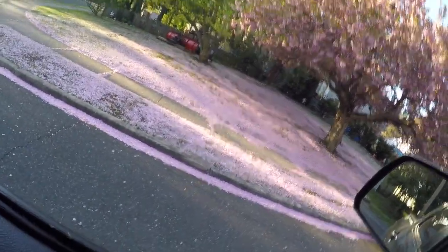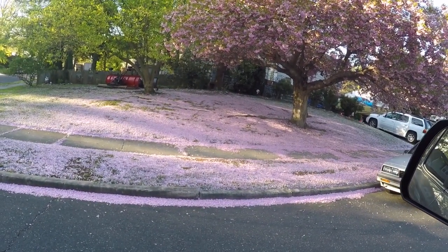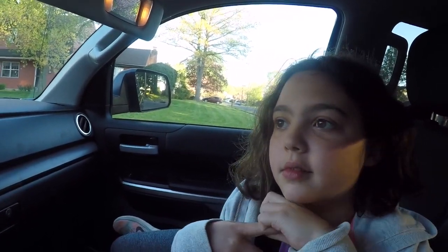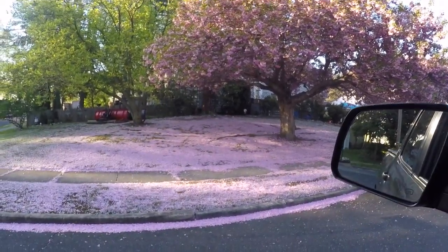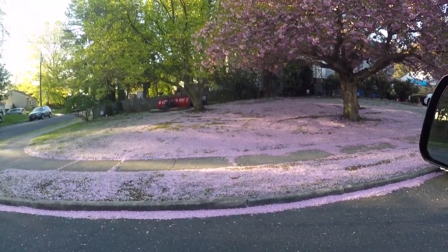Hey everybody, today we're gonna go try to do some yard sailing. I don't know if you guys can see that, but looks like that tree had pink snow. Gabby is with me, we're gonna go try to find something. We're gonna do the ten dollar challenge today and see if we find anything worthwhile, but pink snow is definitely pretty.